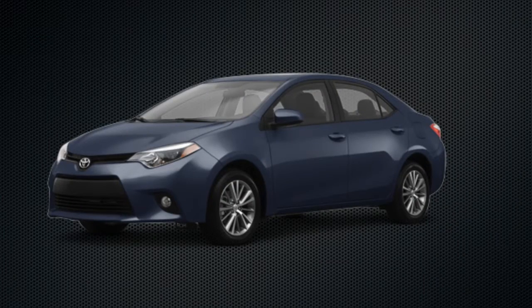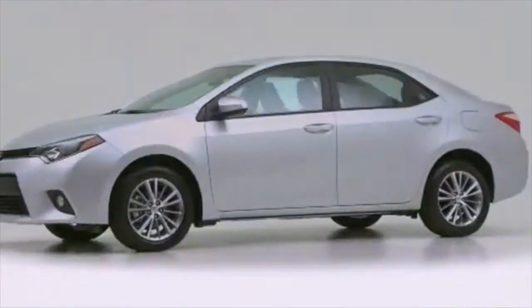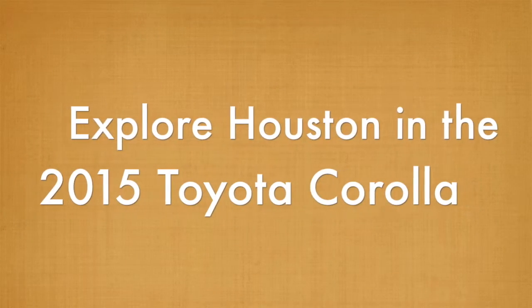What's the first thing most drivers want to do when they get their new compact sedan? Take it for a spin. It's time to explore Houston in the 2015 Toyota Corolla.